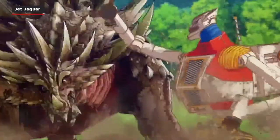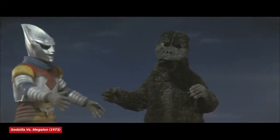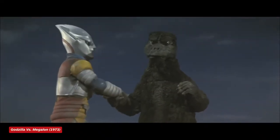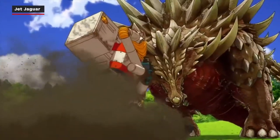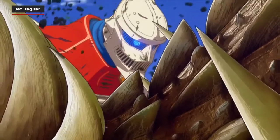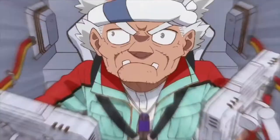Jet Jaguar is a giant mech robot built by humans to battle kaiju. It made its original appearance in Godzilla vs. Megalon in 1973. Back then, he and Godzilla were buddies, but Singular Point sees them fighting for the first time. And honestly, they could have named the show Jet Jaguar Singular Point, because this mech gets about 10 times more screen time than Godzilla. Must be fun to draw.